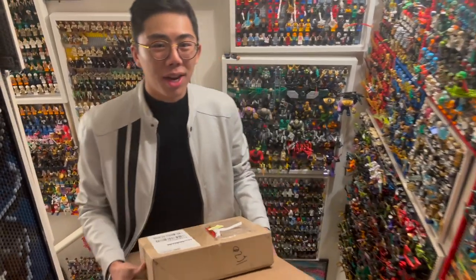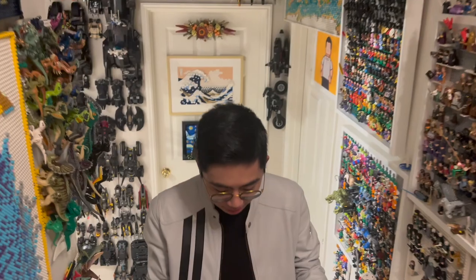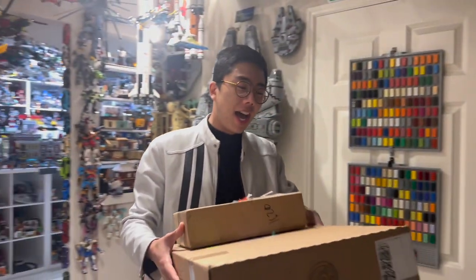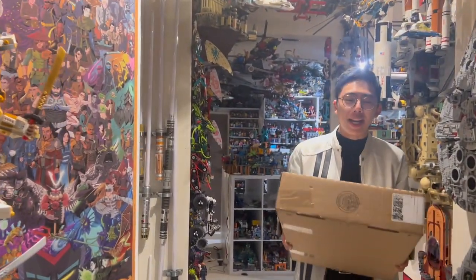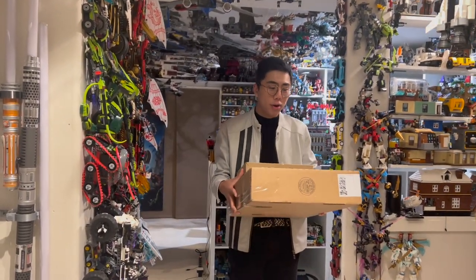Hey there, thanks for tuning in to Duck Bricks. I'm Chris, and today the LEGO Ambassador Network has just sent me two mystery packages full of brand new LEGO sets that will be releasing on May 1st, 2023, that I have literally no idea what they could be. I really have been away for some time, I don't know what they have sent me, but I'm super excited to open these up and showcase these brand new sets for review.